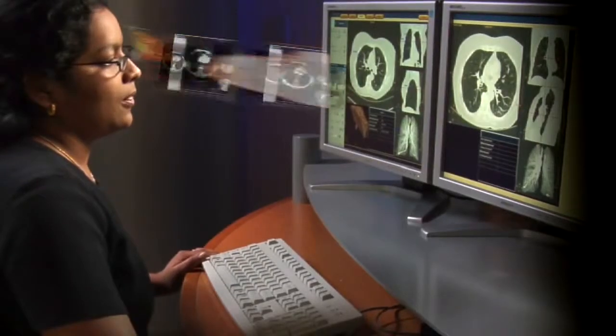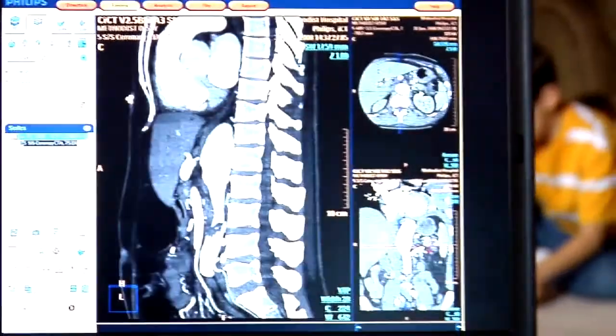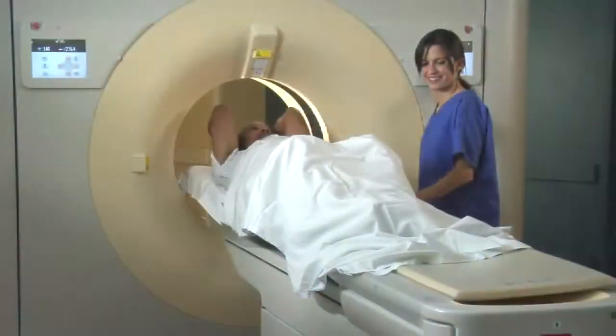Brilliance Everywhere sent Jim's images everywhere they needed to be to expedite his treatment planning — to the specialty radiologists and the three different surgeons who cared for him. And it was all done with the touch of a button. Simple. Effective. This is just one example of the clinical advancements made possible by the Brilliance ICT.